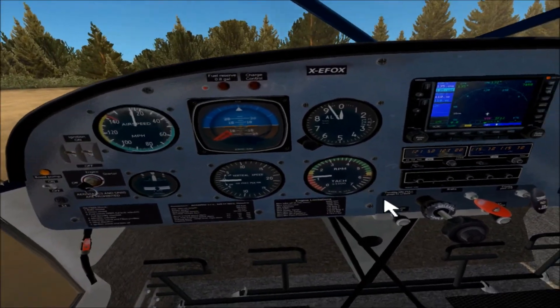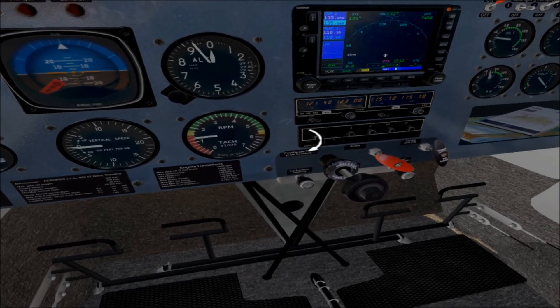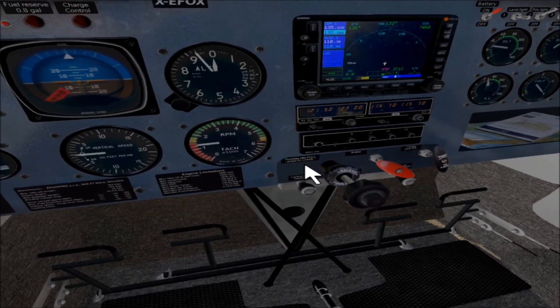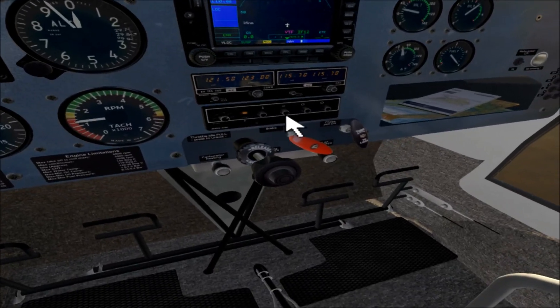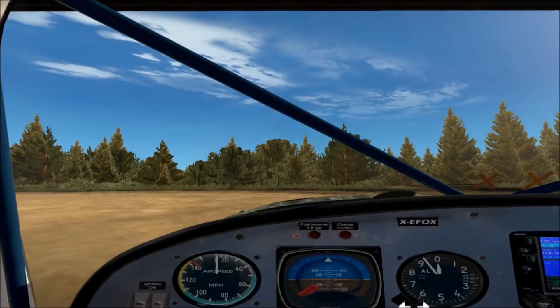While the engine's warming up, there are a couple of things I need to do. First off, let's get our transponder on — we'll put it to ALT, and we're squawking 1200, so that is fine. My altimeter I need to set.